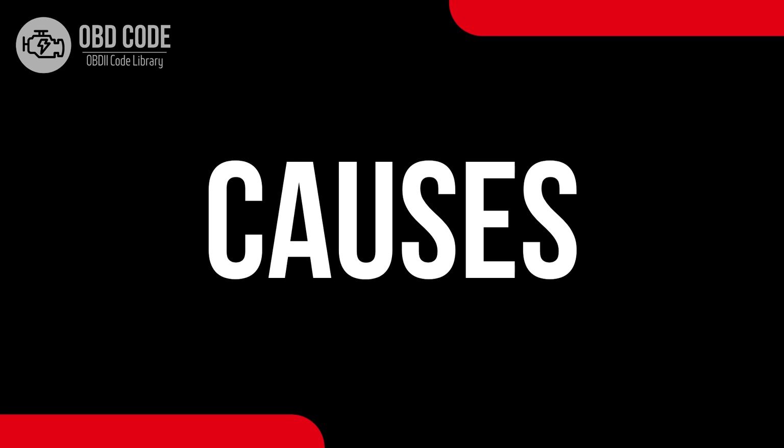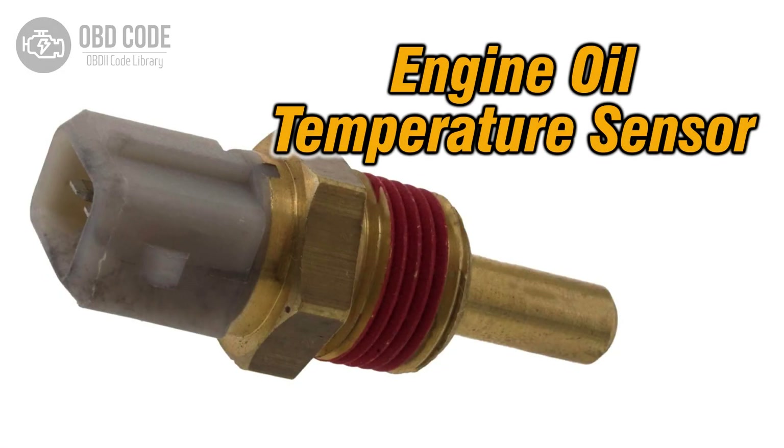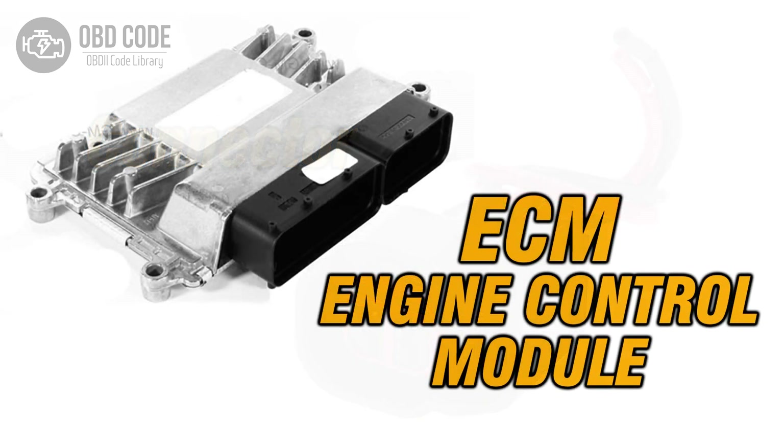Causes of code P0197: 1. Malfunctioning or faulty engine oil temperature sensor. 2. Wiring or connector issues within the sensor circuit. 3. Potential problems with the engine control module (ECM).